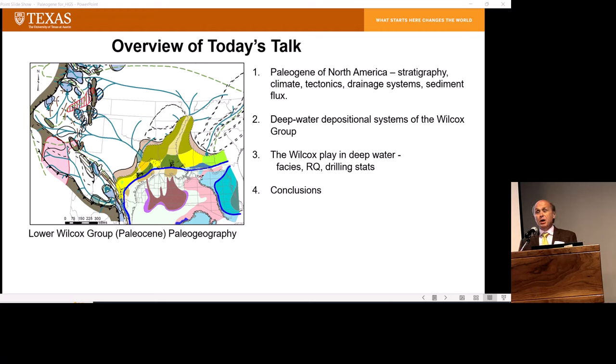Here's an overview of the talk today. We'll talk a little bit about the Paleocene of North America — stratigraphy, climate, tectonics, drainage systems — because this is really what provides the sediment for these large submarine fans and up-dip associated deltas. Then I'll discuss the depositional systems of the Wilcox group and a bit about the Wilcox play itself: facies, reservoir quality, drilling statistics, and conclusions.